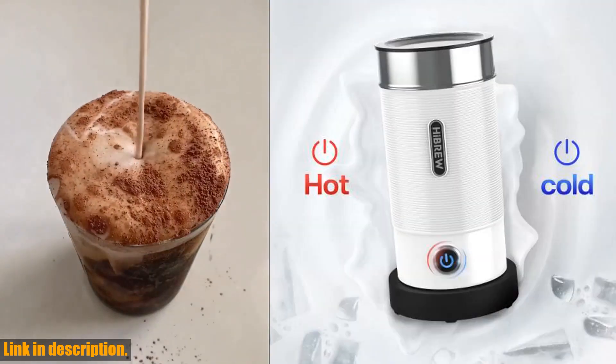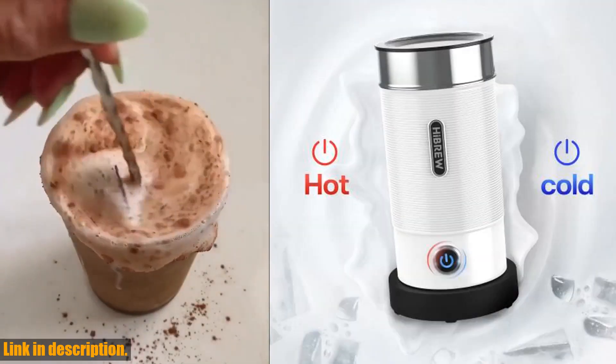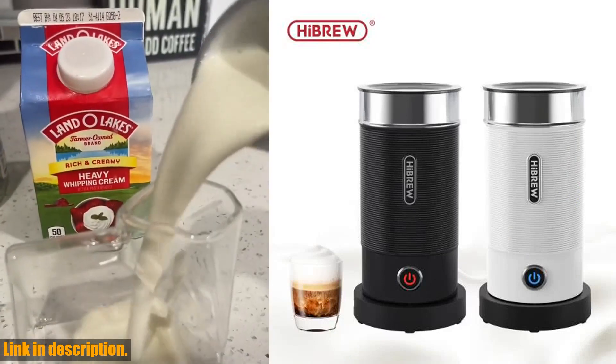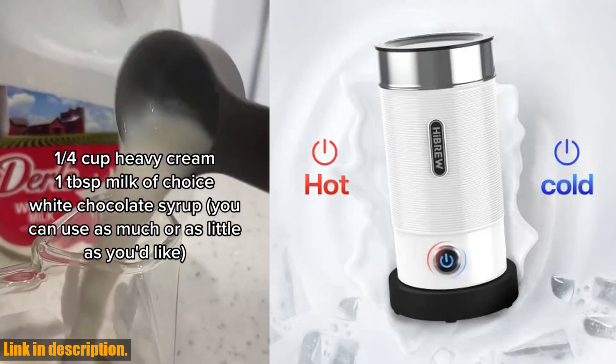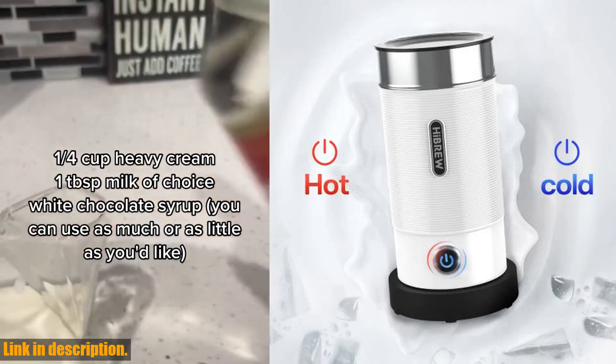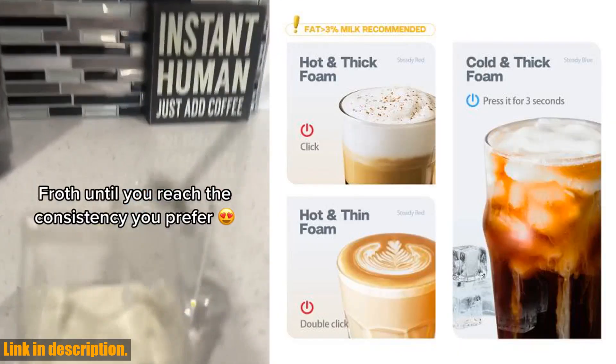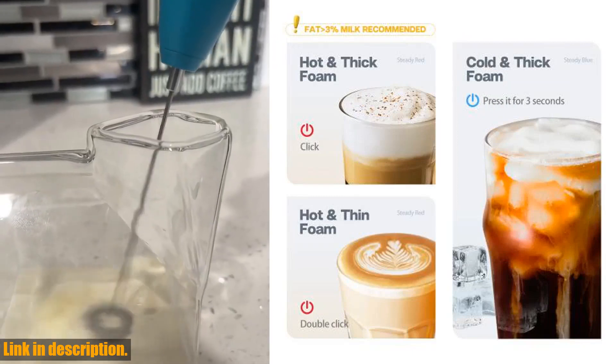If you enjoy hosting gatherings or love to entertain, this frother is a total game changer. It can froth and warm up to 240 milliliters of milk at a time, making it perfect for serving up multiple beverages in one go.